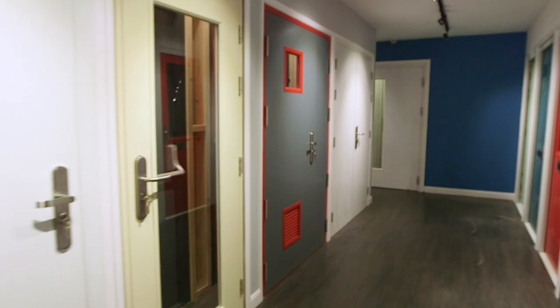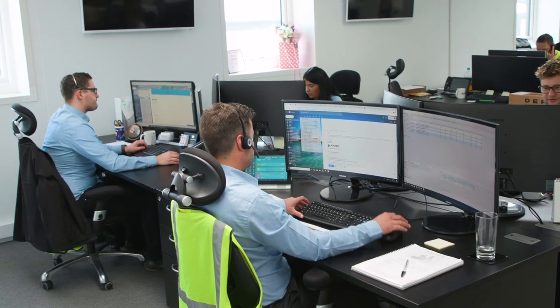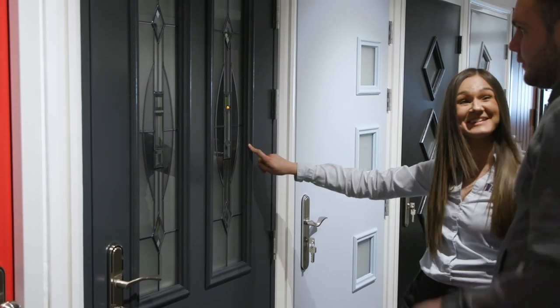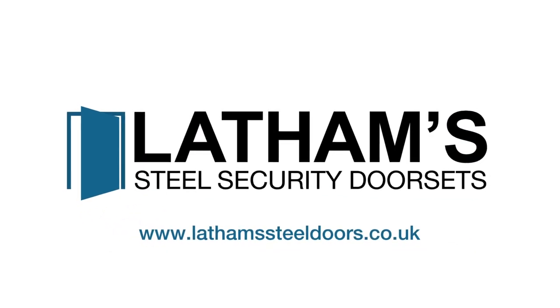You can also view a range of our doors in our onsite showroom. Our friendly and knowledgeable sales and customer service team are always on hand should you need any further advice or help selecting and customising your Latham's steel security door.